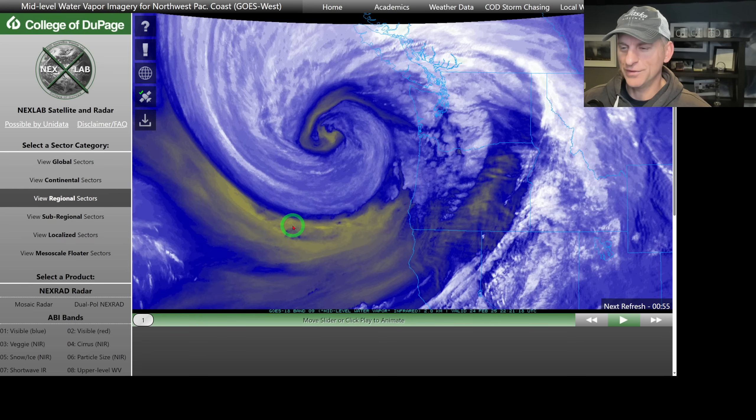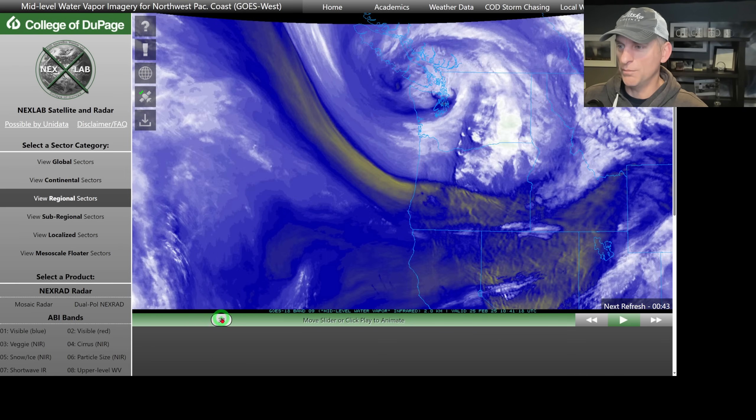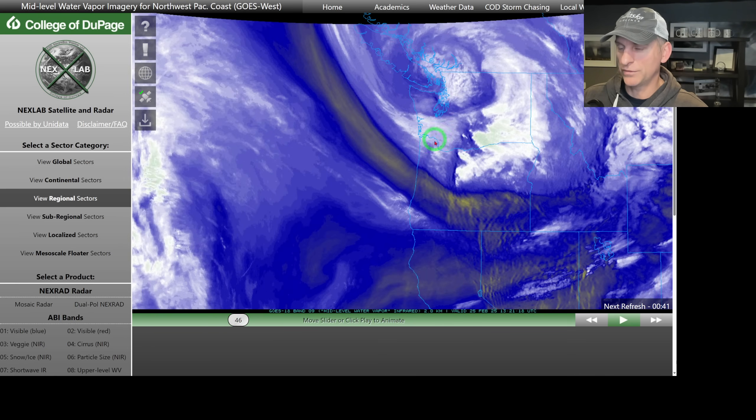Hey everybody, Michael Snyder, Pacific Northwest Weather Watch. Today is February 27th and right now we are looking at the mid-level water vapor loop. Here's our storm as of a couple days ago — it was a pretty significant windmaker across the region. We made national news, had some big gusts. Boeing Field hit 60 miles per hour, with pretty widespread gusts across the region. Hundreds of thousands of people without power — very substantial storm.